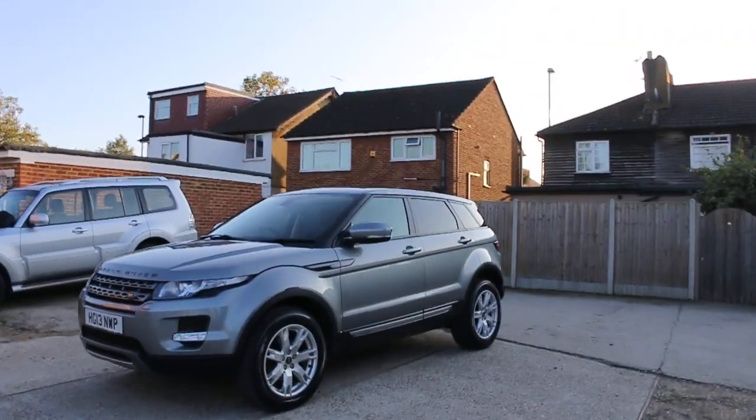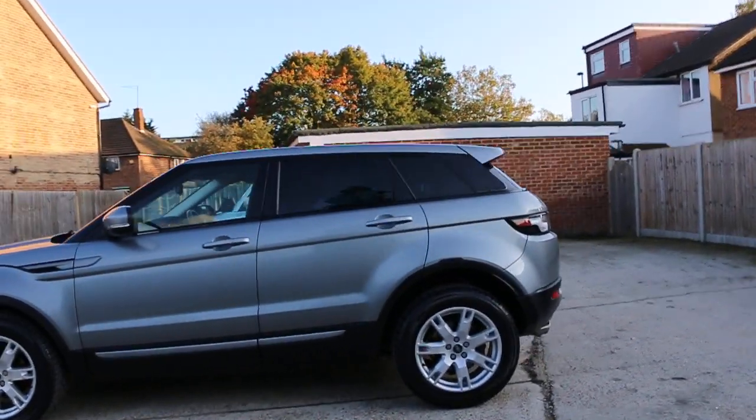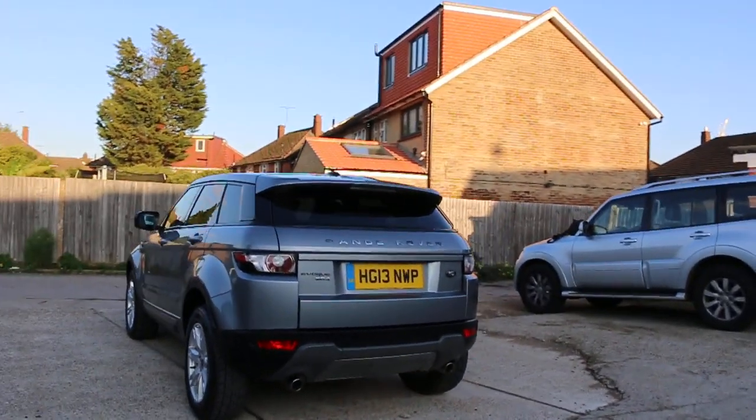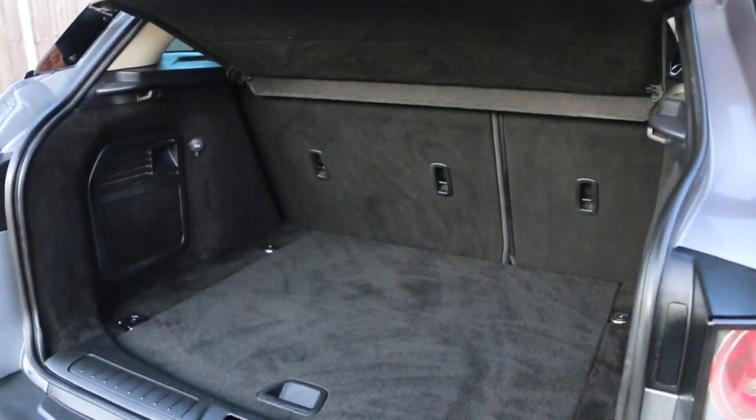The car has front daytime running lights, privacy rear glass, rear parking sensors, and split folding rear seats.